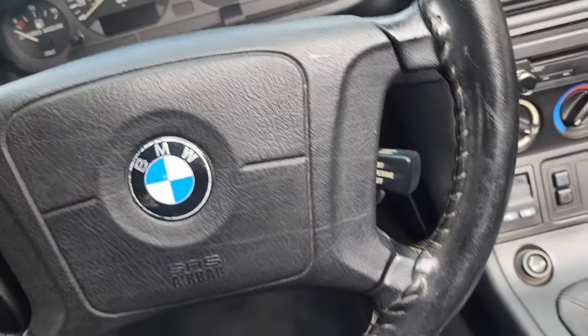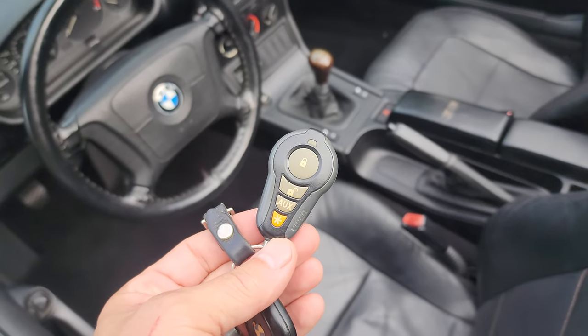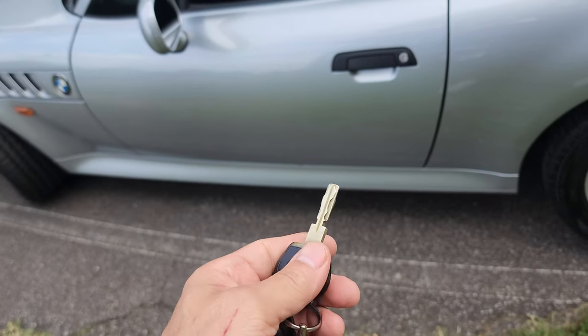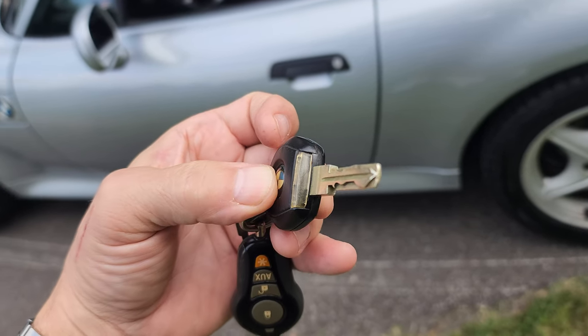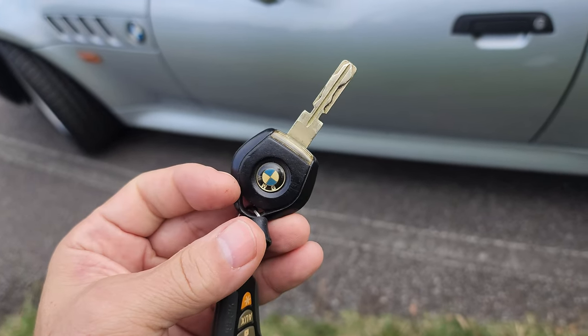Let's take it out — yeah, so you can unlock and lock the doors with a key fob like any modern car. I have all of the master keys from when it was new. It even has a little light on it, which is pretty awesome, and that still works.